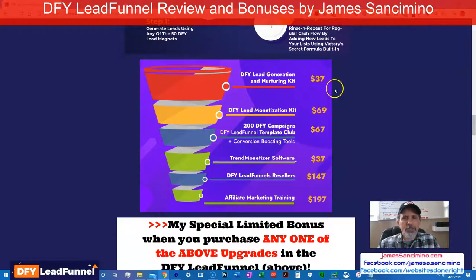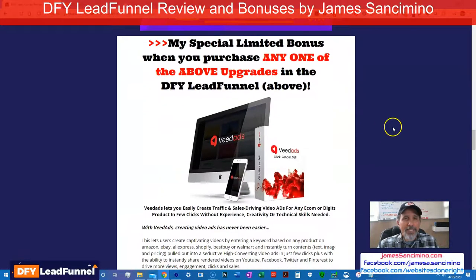Here's the funnel. This is the front-end product — the lead generation nurturing kit. Now for the lead monetization, that's $70 extra. You're probably saying, 'Oh, I've got to buy that too.' But wait — you're not going to just get that if you buy any one of these upsells in the funnel. You are also going to get another one of Victory's products from not long ago.